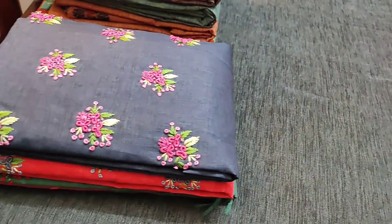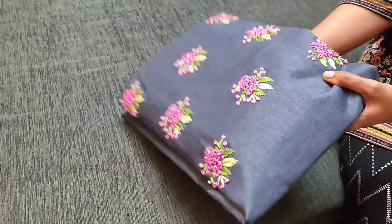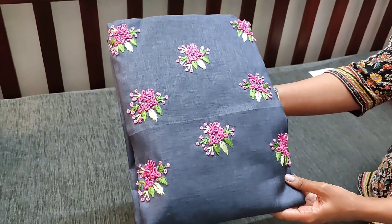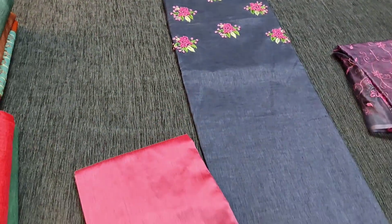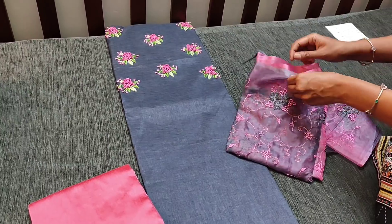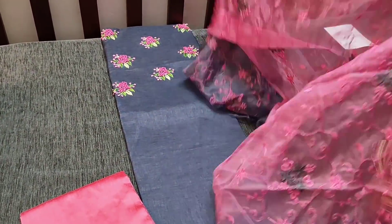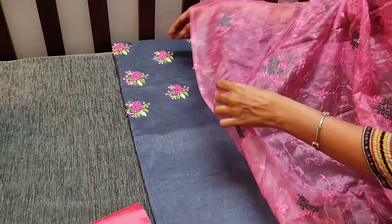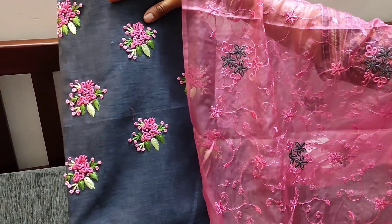Totally we have five colors in this design. The next color is in gray with pink combination. We have pink silk cotton bottom for this, and the dupatta is in organza fabric — very lightweight with beautiful embroidery work done, priced at 1549.